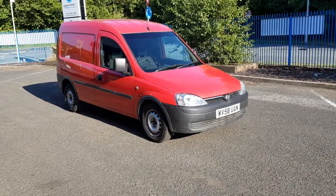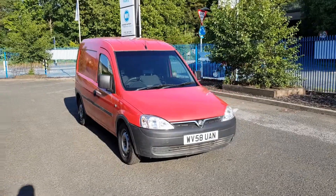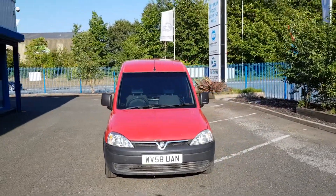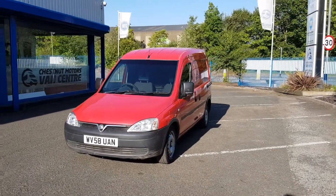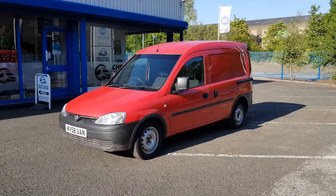Hi, I'm Richie from Chestnut Van Centre. I'm going to show you this 2008 Vauxhall Combo, one owner from new, which is the Royal Mail. Full service history. Like you've never had a Royal Mail van before, the service history on these vehicles is absolutely outstanding.